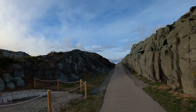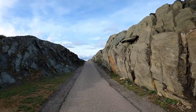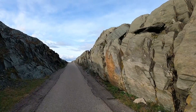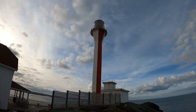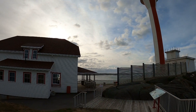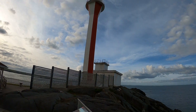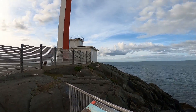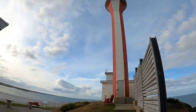Here we are at the top, at Cape Forchu light station. There's been a lighthouse operating here since 1832. It's quite a famous landmark in the Yarmouth area. Let's see if we can get a better view.